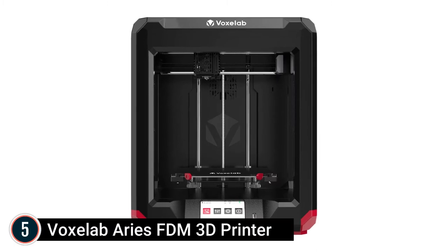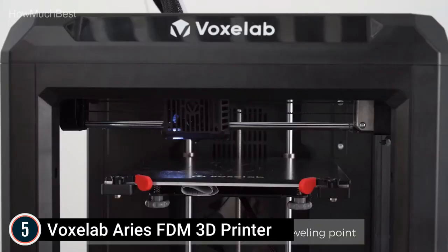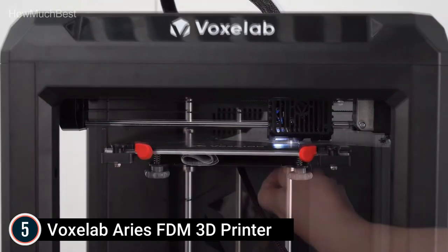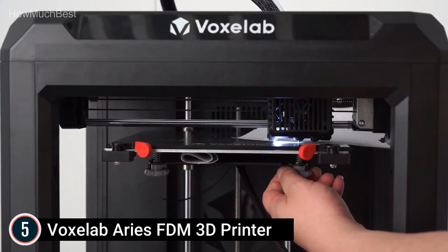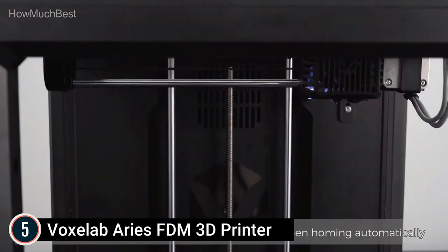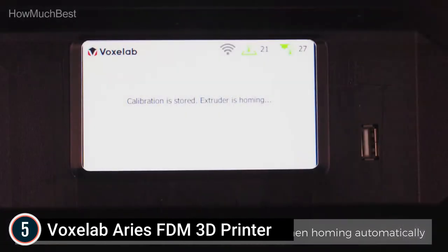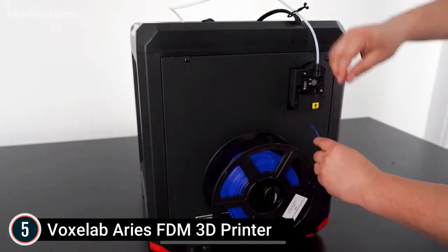Starting our list at number 5: the Voxelab Ares FDM 3D Printer. It features a one-of-a-kind collapsible style, easy to carry outside. It is 99% pre-assembled — complete installation in 3 minutes, requiring just 4 screws and 2 wires. Direct drive works well with TPU, PLA+, and PETG filament. It has an integrated extruder, no easy blocking of nozzles, easy filament modification, and smart filament runout detection.